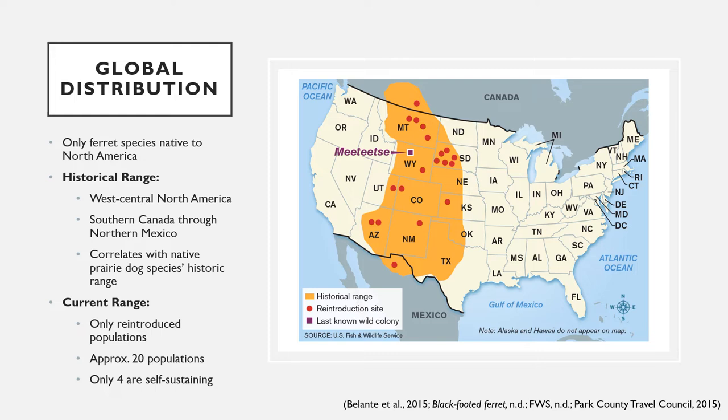Black-footed ferrets were thought to have gone extinct in the late 1950s. It wasn't until 1964 that a colony of black-footed ferrets was discovered in Wyoming. Individuals in this population were taken into professional care in an attempt to save the species; however, the last of those individuals died in 1974, marking what was thought to be the true extinction of the black-footed ferret. On September 26, 1981, a rancher in Wyoming discovered that his dog had found a black-footed ferret, and later a whole colony was discovered in Pitchfork Ranch in Meeteetse. In 1985, some individuals from this population were once again taken into professional care, and all currently known captive and wild populations of black-footed ferrets are descendants of the Meeteetse colony.